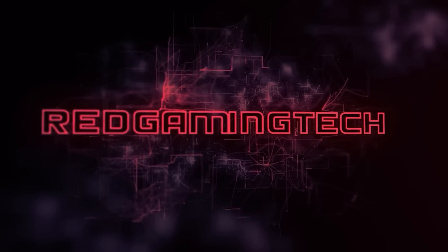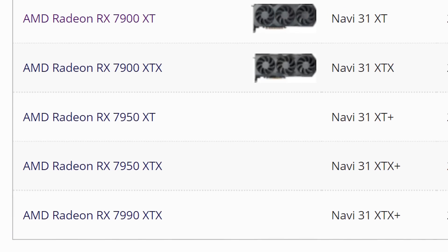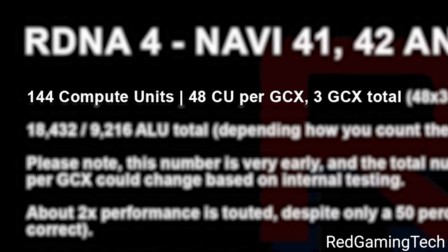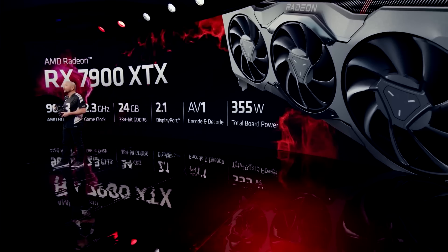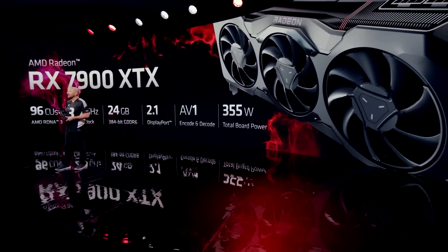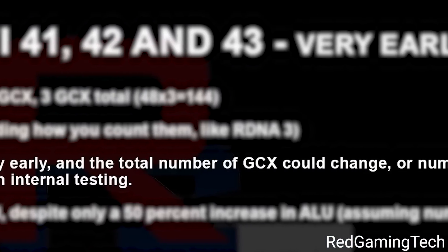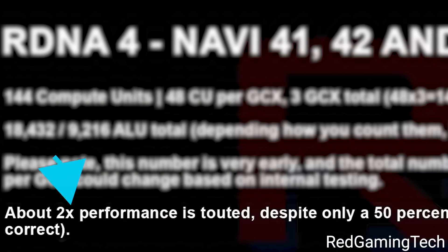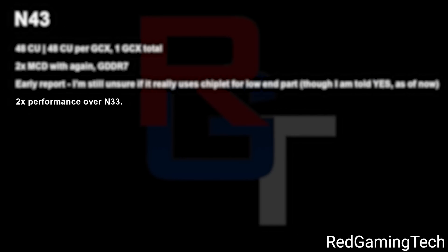This story comes from known leaker Red Gaming Tech. Starting with Navi41, which would be the GPU in say the 8900XTX and 8900XT, it comes with 144 compute units or 9,216 cores — a whopping 50% increase in core count. As the leaker mentions, things like this can change, but that's where AMD is so far. What's really wild is that while it's a 50% increase in core count, it's apparently a 2x increase in performance. In fact, we're looking at a 2x increase in performance for every GPU listed.